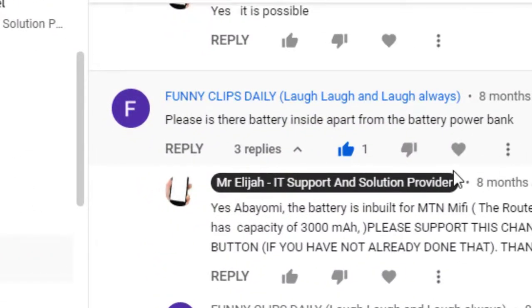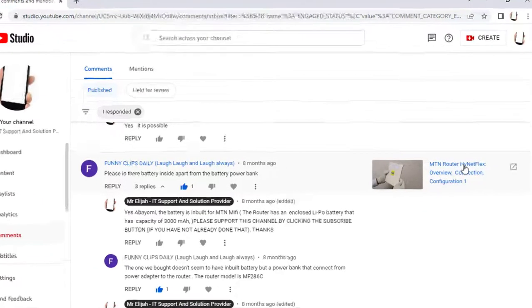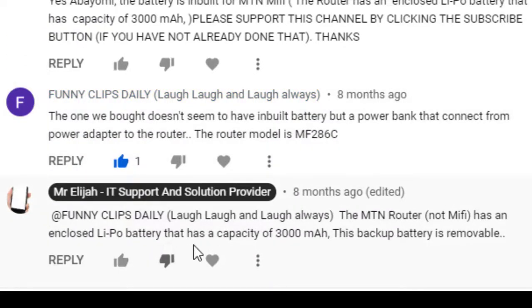From Funny Clips Daily: is there a battery inside, apart from the power bank? The battery is inbuilt for the MTN MiFi router. The router has an enclosed battery with a capacity of 3000mAh. So the MTN router Highnet Flex has an inbuilt battery — the battery is inside. However, this is for model MF286.